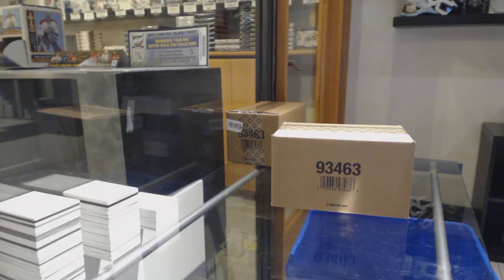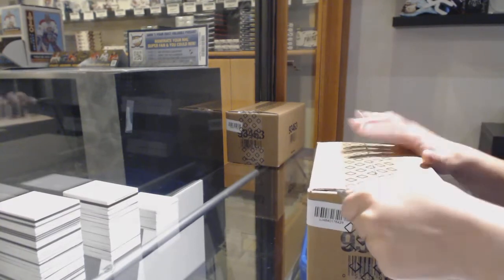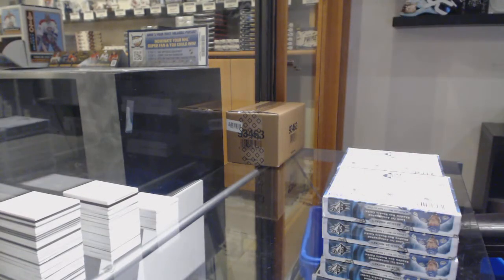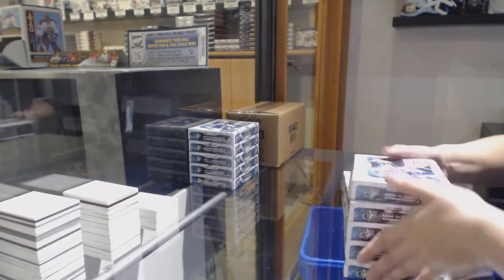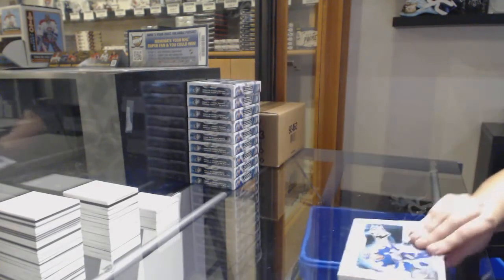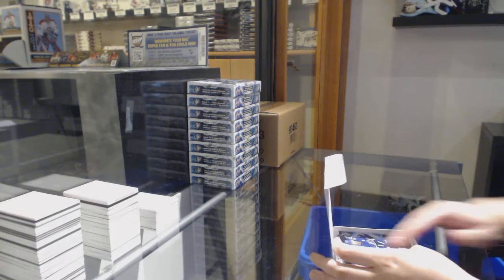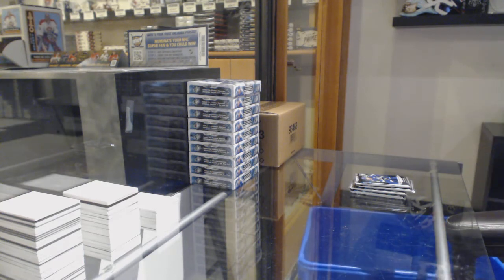Starting off CNC group break 10,751. We've got the 10 box case of 1920 SPX. Best of luck everybody. All right, here we go.